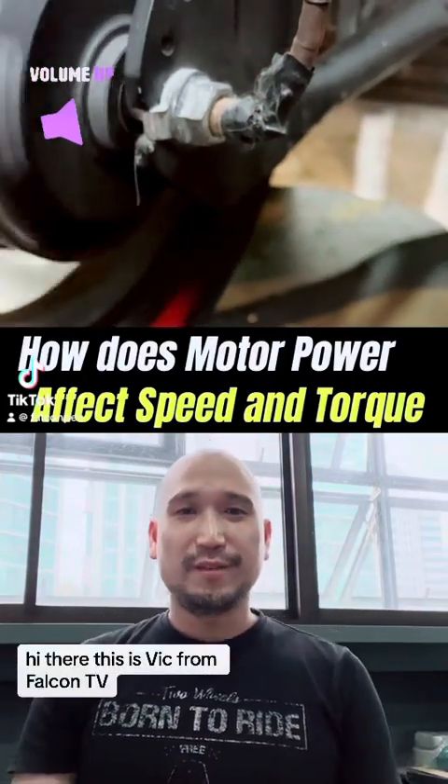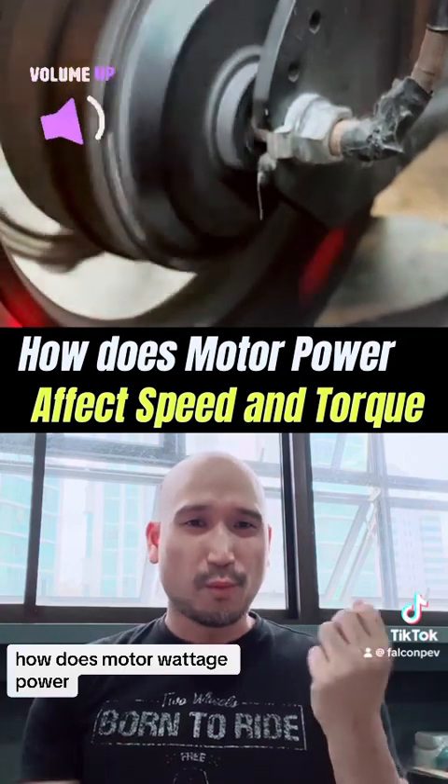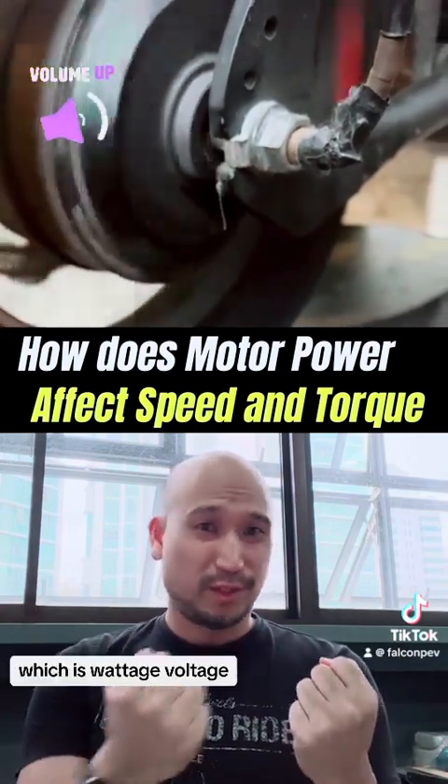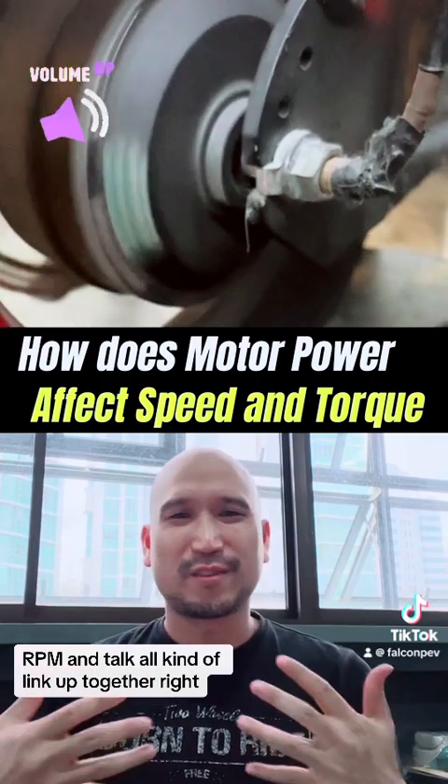Hi there, this is Vic from Falcon PEV, and today we'll be discussing a relatively hot topic: how does motor wattage, power, voltage, RPM, and torque all link up together?